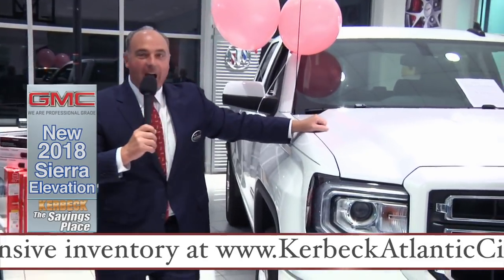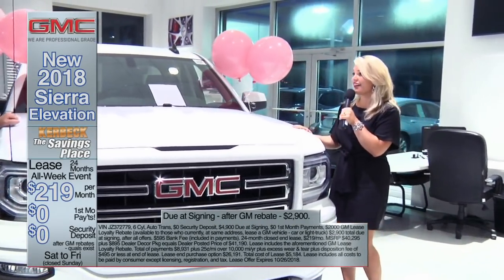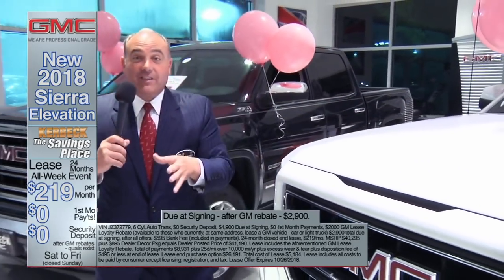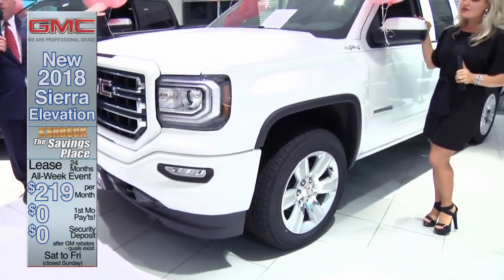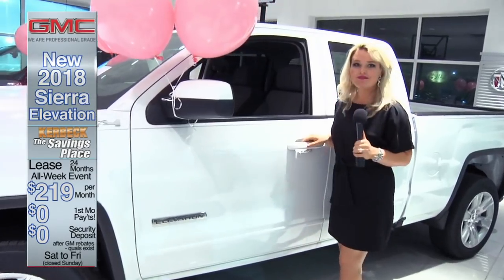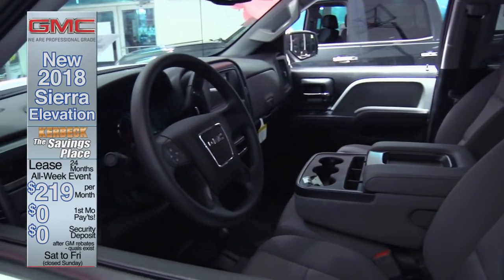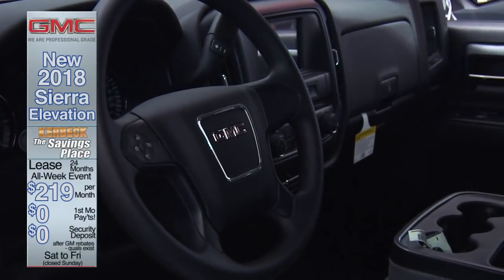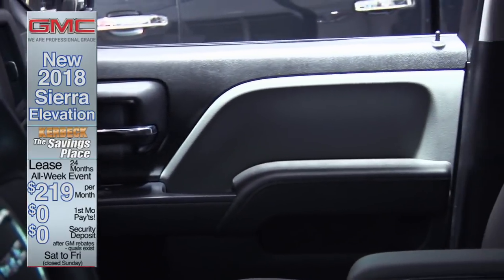You can lease one right now here at Kerbeck of Atlantic City for $219 per month. These trucks have a great lease on them right now because GM and Kerbeck is looking to move out the 18s — we have 19s hitting the ground. This truck lists for over $40,000 and you're leasing it for only $219 per month. That's a zero security deposit. The $219 per month includes the bank fee, with $2,900 due at signing, including the GM lease loyalty rebate.